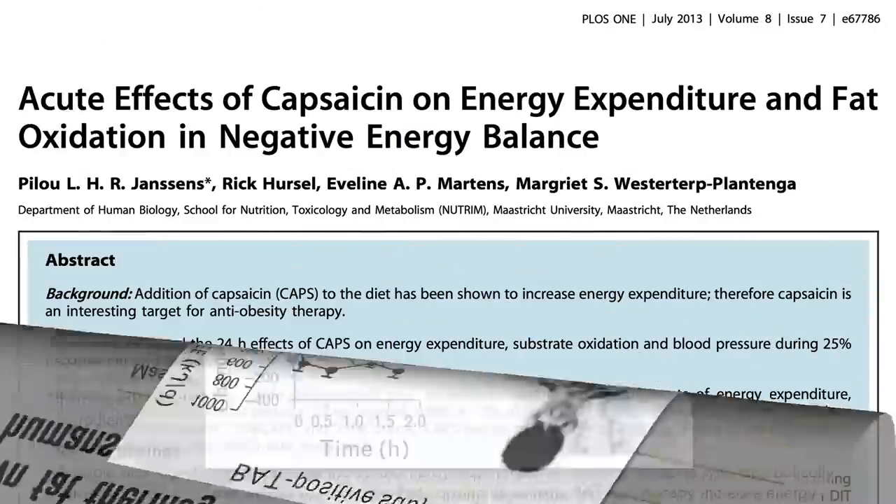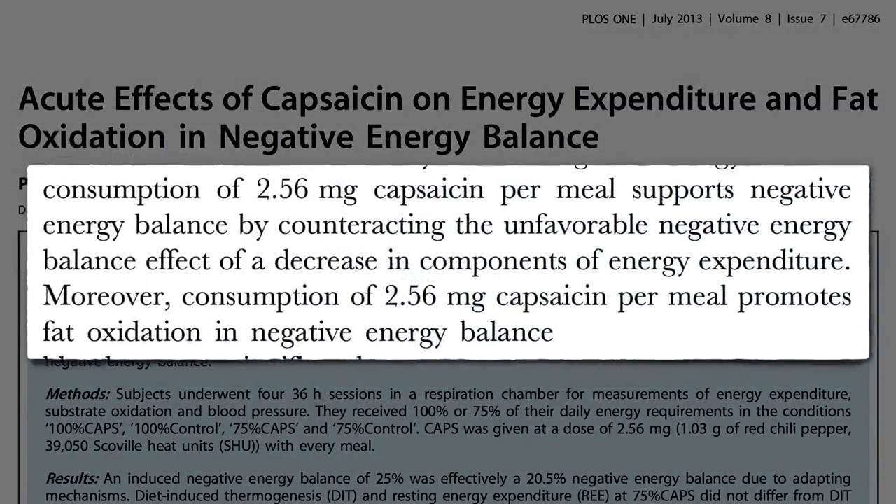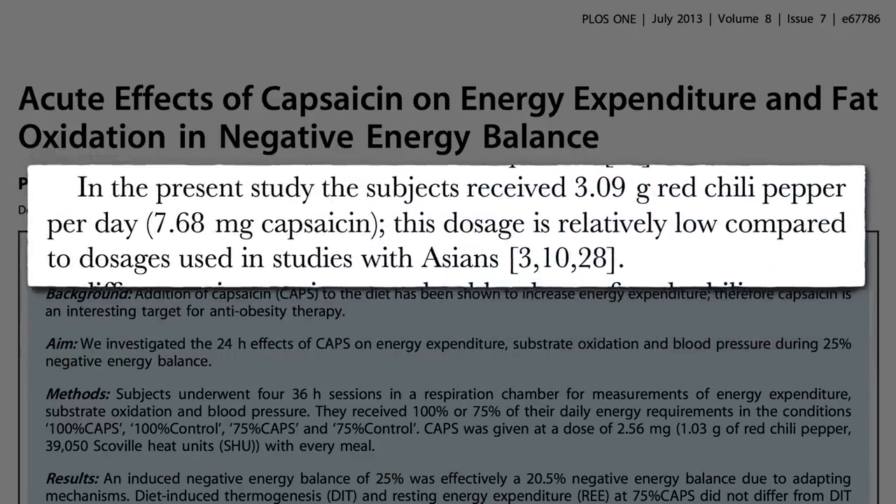Normally, when we cut down on calories, our metabolism slows down, undercutting our weight loss attempts. But sprinkling a third of a teaspoon of cayenne pepper powder onto our meals counteracts the metabolic slowdown and promotes fat burning. They wanted to try giving more to match some of the studies done in Asia, but they were working with Caucasians.